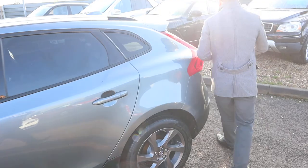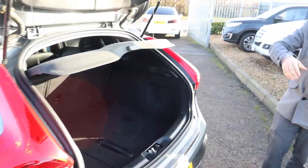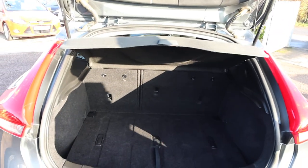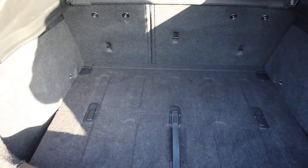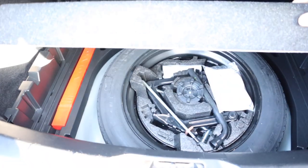Inside the boot, there's plenty of space in there. The rear load cover can be taken off, and those rear seats can be folded down. Under here you've got even more space, and then you've got your spare wheel.